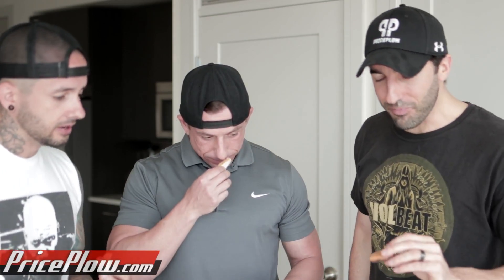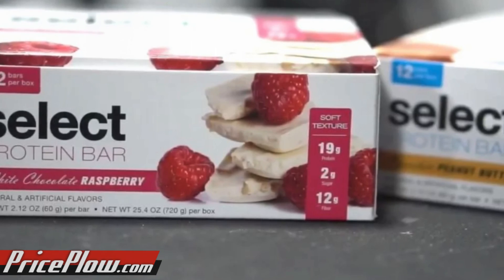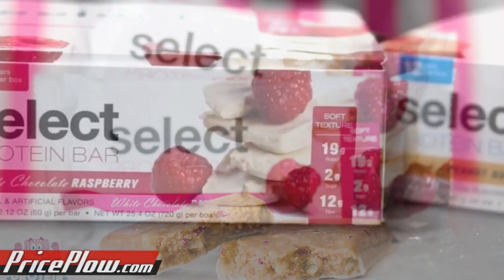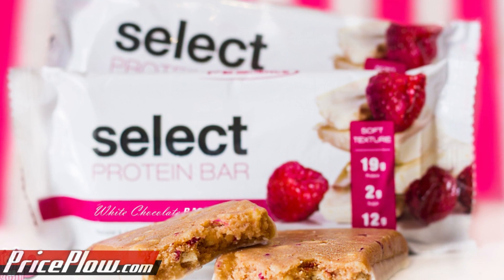Now we're going in on the white chocolate raspberry, which we haven't tried yet. This is a FitChick flavor right off the bat. This is good — this is also very good. A lot more of a refined flavor. I love white chocolate raspberry. Raspberry comes through all over. I was a big fan of Combat Crunch when they had that flavor. The coating on the bottom — they did a really good job on the flavoring there. It reminds me of one of those white yogurt-coated raisins.